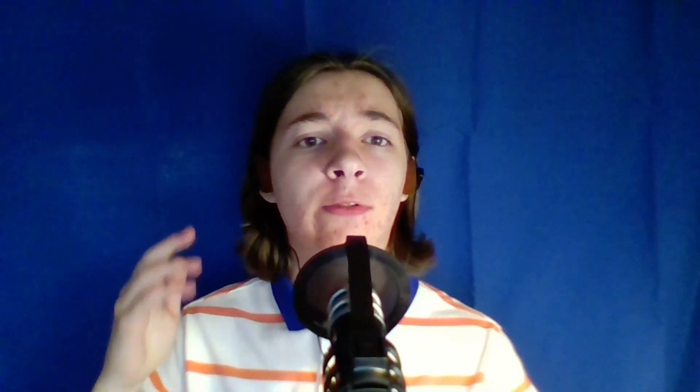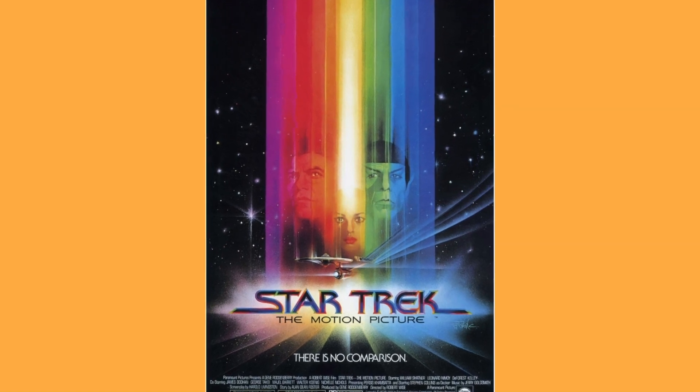Hello everyone, I hope you're all having a great day today. Welcome back to the show. In this video we're going to be doing a review for Star Trek: The Motion Picture, which came out in 1979.